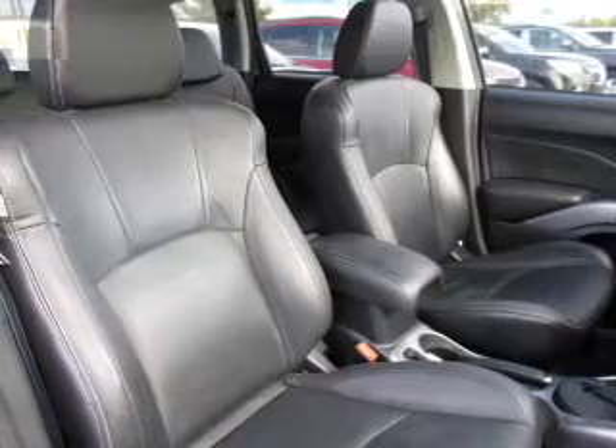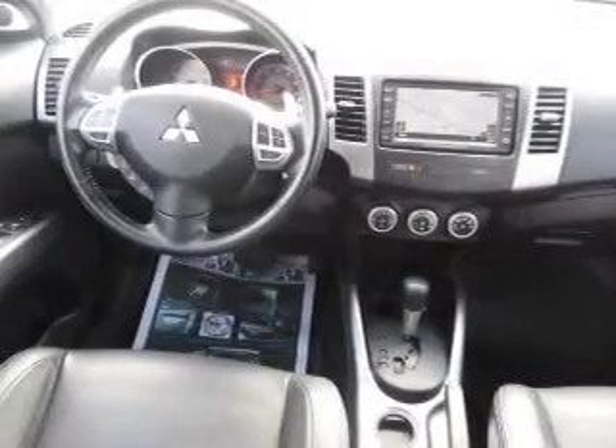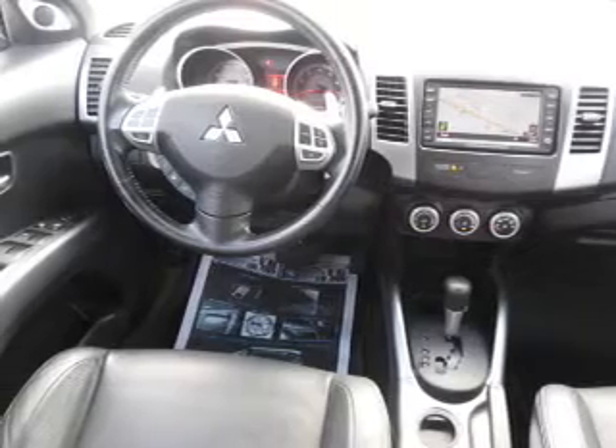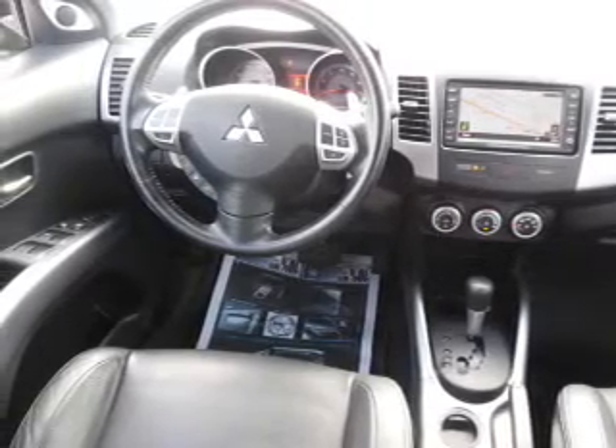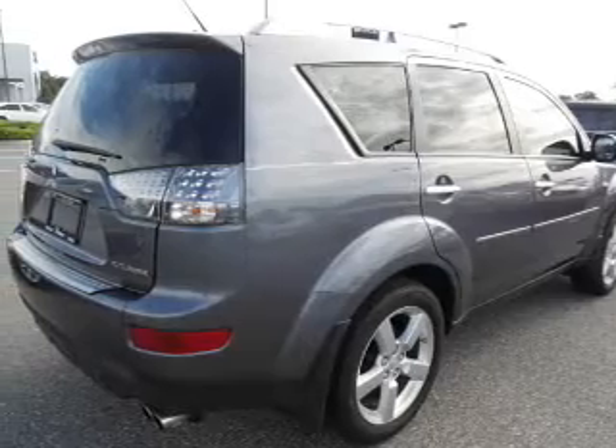Navigation is included to help you get to your destination with ease. Premium wheels lend a distinctive appearance. Treat yourself to the splendor of a premium sound system. Brake safely with the anti-lock braking system, and let the outside in with a power sunroof.